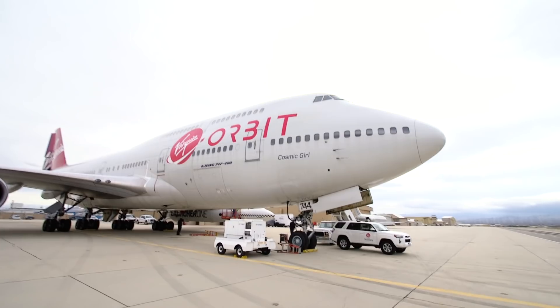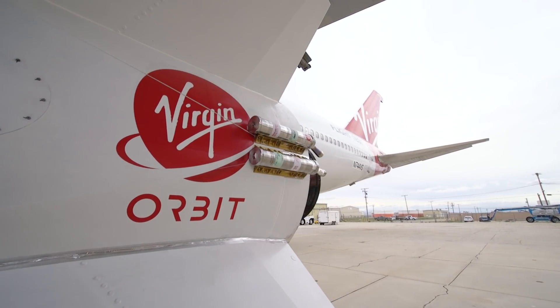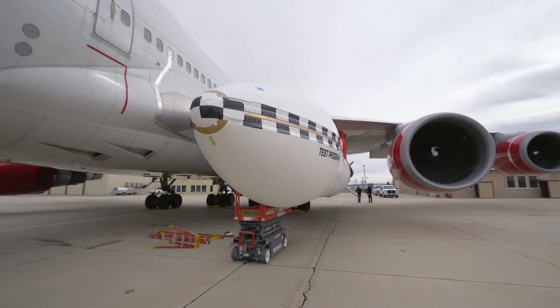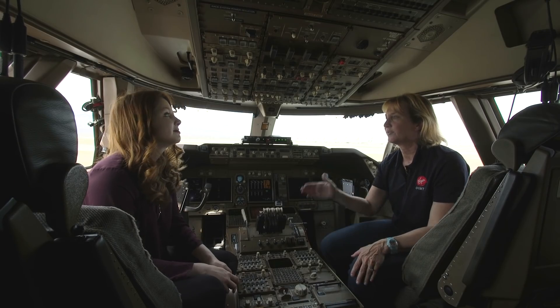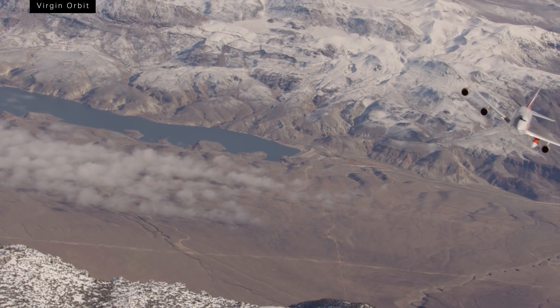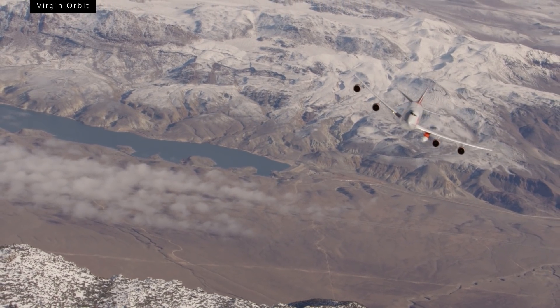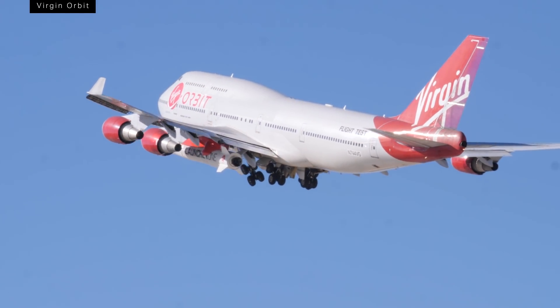Virgin Orbit is aiming to do its first test launch in 2019, but there's still a lot of testing to do first, including that crucial drop test. Once that happens, Kelly is excited for what comes next — that's when the build-up to the actual launch is going to get really exciting and fun. The actual take-off, knowing they're going to drop the rocket for launch, is going to be very thrilling.